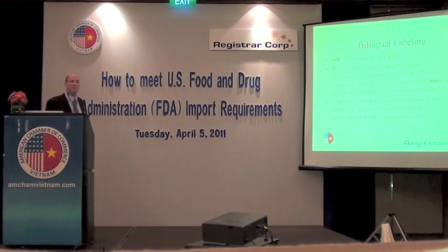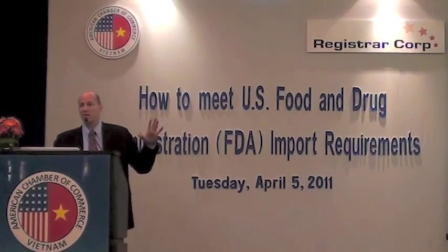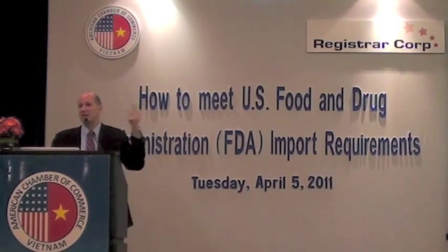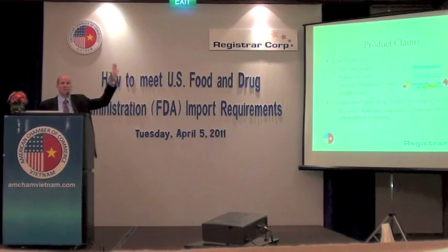Bilingual labeling — all labels must be in English. However, you may also have a label in additional languages; a bilingual or tri-lingual label is perfectly acceptable to FDA. The main thing to remember is that if you indicate any phrase or word in Vietnamese, you are then required to translate the entire label into Vietnamese. You can't just pick and choose what phrases you want to say in Vietnamese. Fact charts can be a single chart, or there can be separate fact charts — one in Vietnamese and one in English, for example.